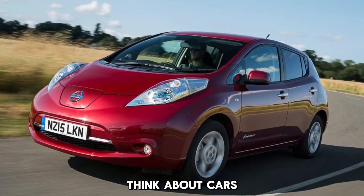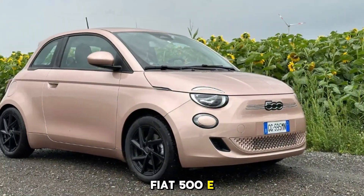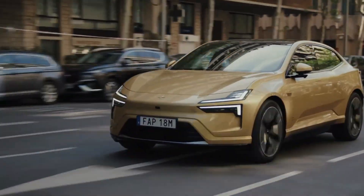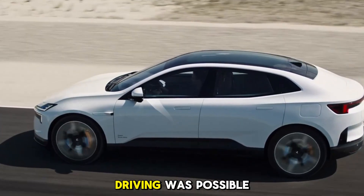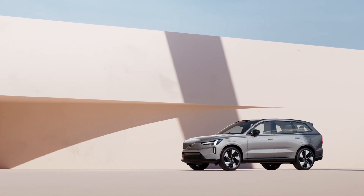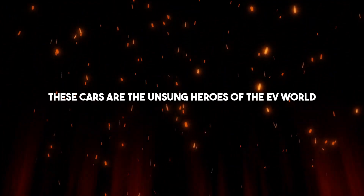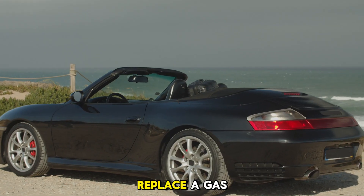Think about cars like the early Nissan Leaf, the Chevy Spark EV, or the Fiat 500E. They don't go much farther than 80 to 100 miles on a charge, and performance is nothing to brag about. But they proved electric driving was possible — cheap to run, easy to charge at home, and perfect for getting to work and back. These are the unsung heroes of the EV world, laying the foundation for everything that came after.